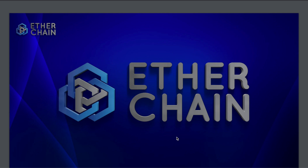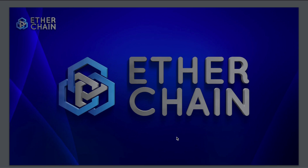Welcome back to a brand new video. In today's video I'm going to be doing a quick review on Etherchain, actually doing a live deposit and showing you guys step by step how you can get started with this project.